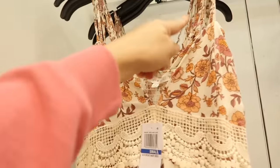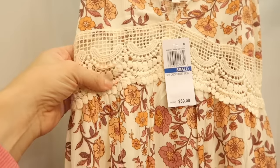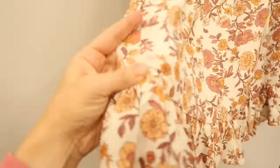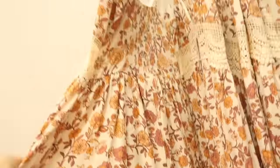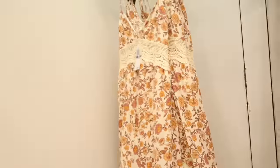Also new from that same brand is this little dress. It has thin adjustable straps, a V-neck with a crocheted band, and you can see through it to the flowy skirt with a tier at the bottom. The material is a nice lightweight texture, and it does have smocking in the back. These are also normally $39.